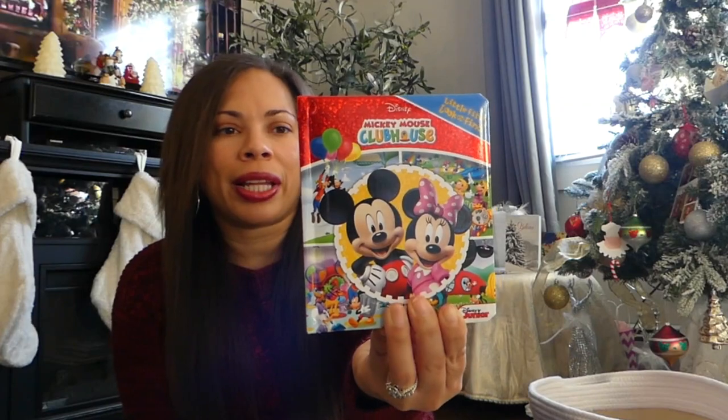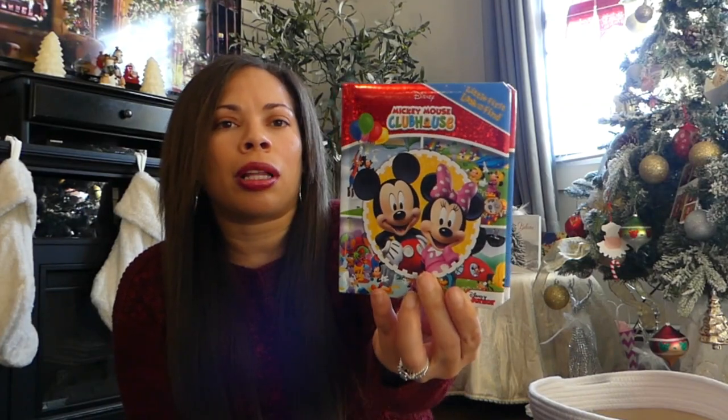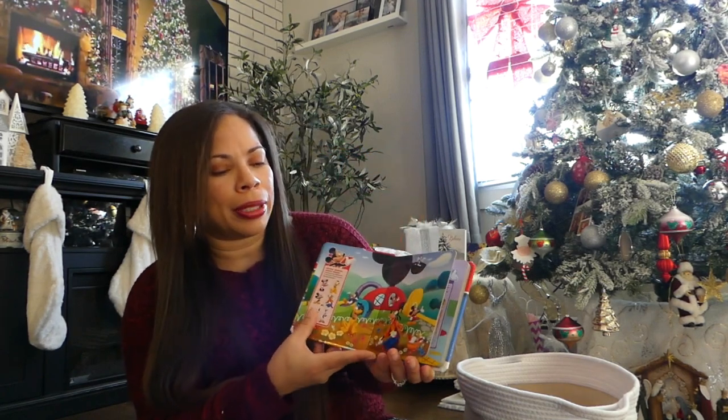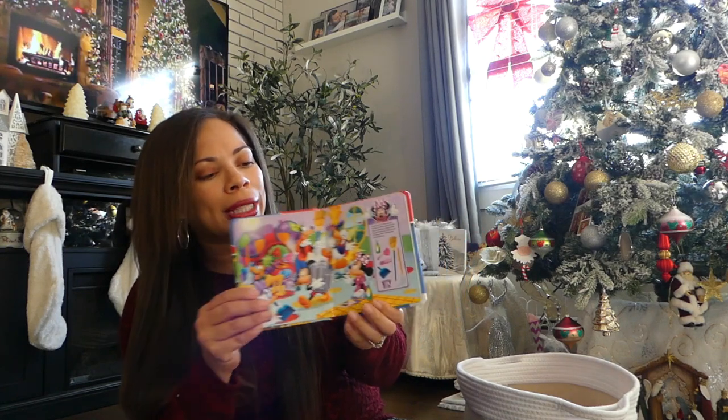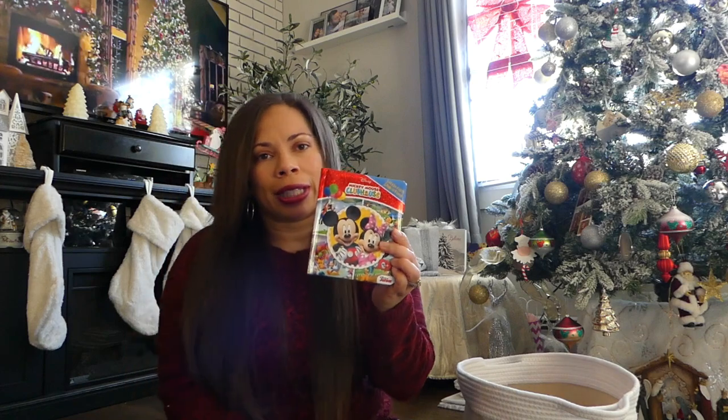The next stocking stuffer idea that I think will be a great gift are small books. I found this book specifically at Target — it's the Mickey Mouse Clubhouse Look and Find book. They have these in big sizes as well, but I like that it's small. My kids are really obsessed with Mickey Mouse Clubhouse right now, so everything Disney basically. I think it's going to be really cute and it's perfect to fit inside a stocking.